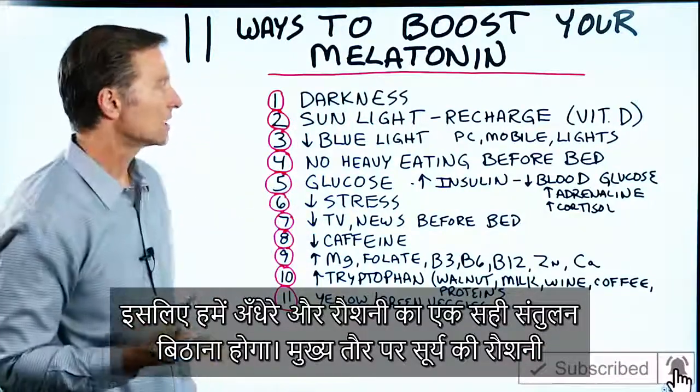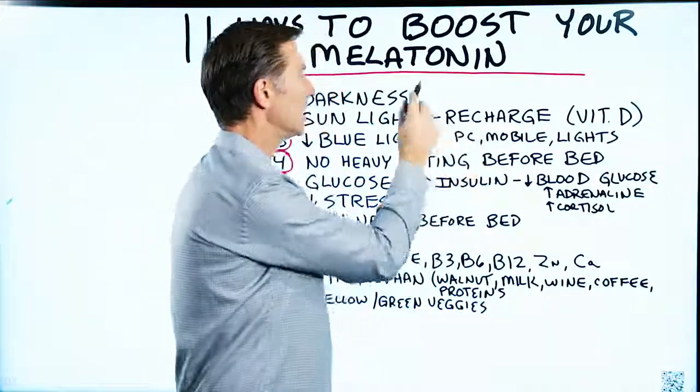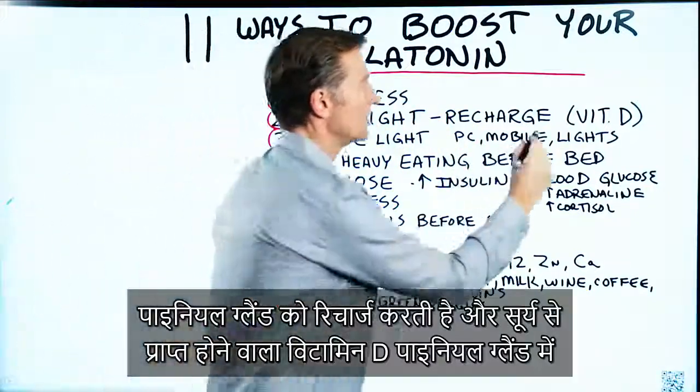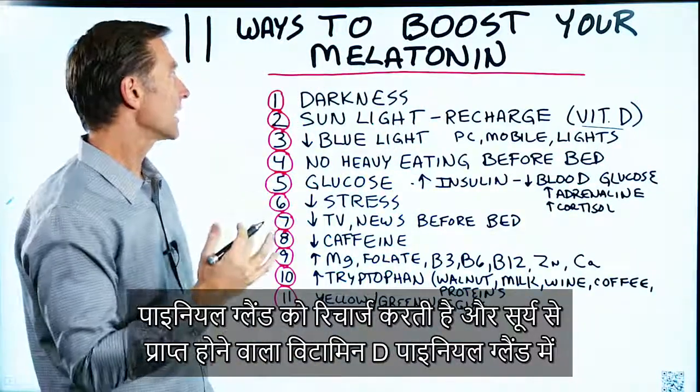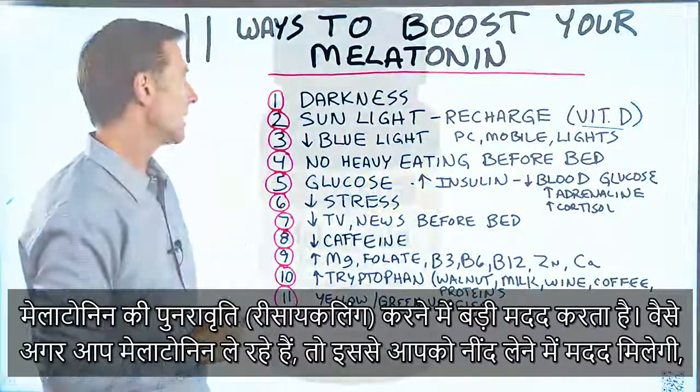Sunlight — preferably direct sunlight — recharges the pineal gland. The vitamin D from the sun also greatly helps the recycling effect of melatonin in the pineal gland.